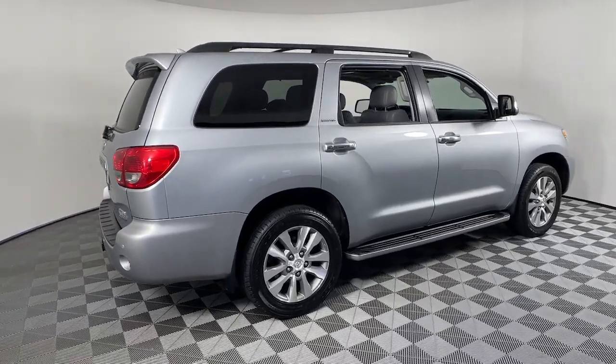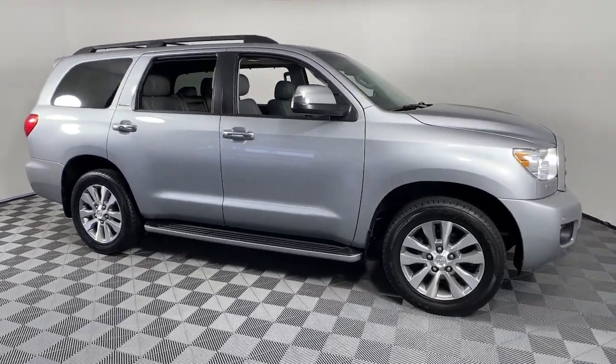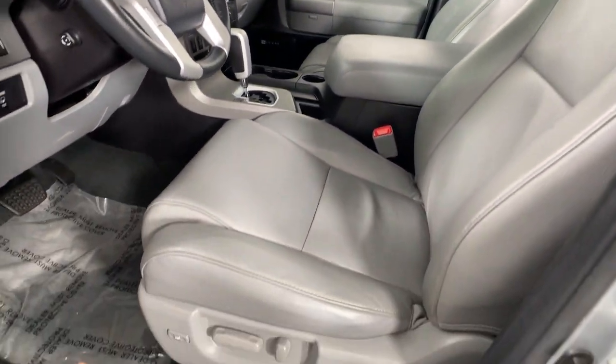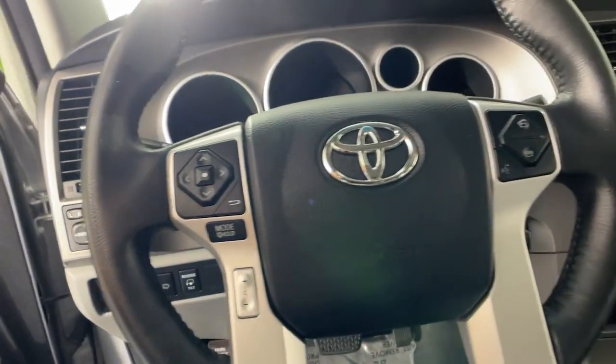You'll have love at first sight with the 2016 Toyota Sequoia. This vehicle is an outstanding buy with fewer than 100,000 miles on the odometer. Take a closer look at this elegant and powerful Sequoia. It delivers everything you need to make family road trips exciting, safe and comfortable.